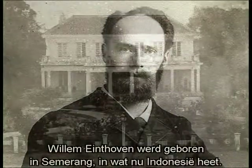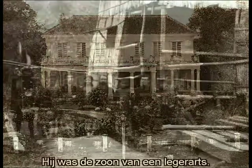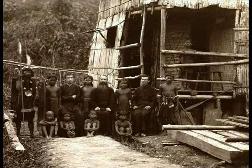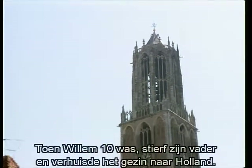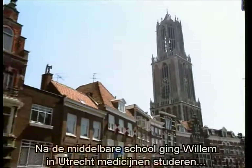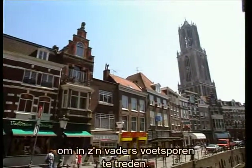Willem Eindhoven was born in 1860 in Saramang, in modern-day Indonesia, the eldest son of an army medical officer. When Willem was only ten, his father died, and his mother decided to take the family back to Holland. After obtaining his school-leaving certificate, Willem entered the University of Utrecht as a medical student, intent on following in his father's footsteps.